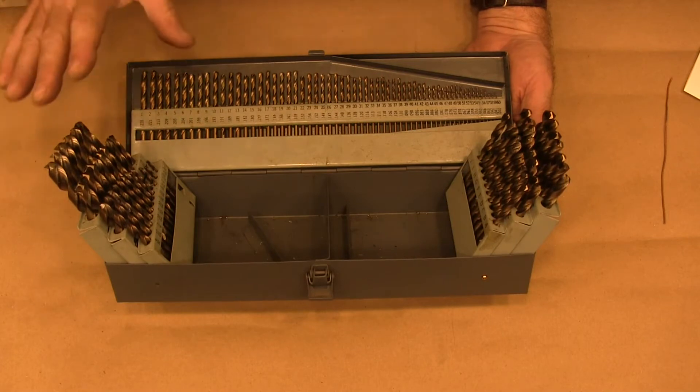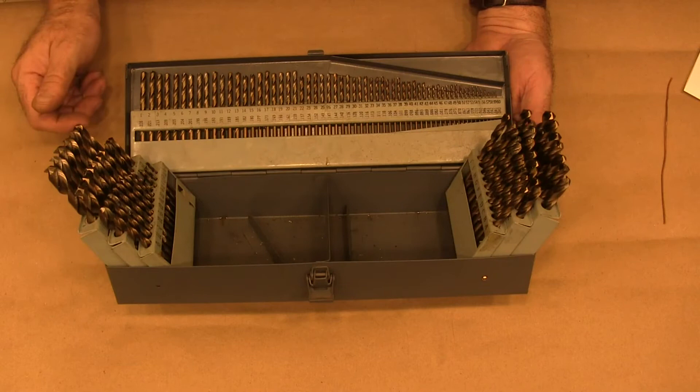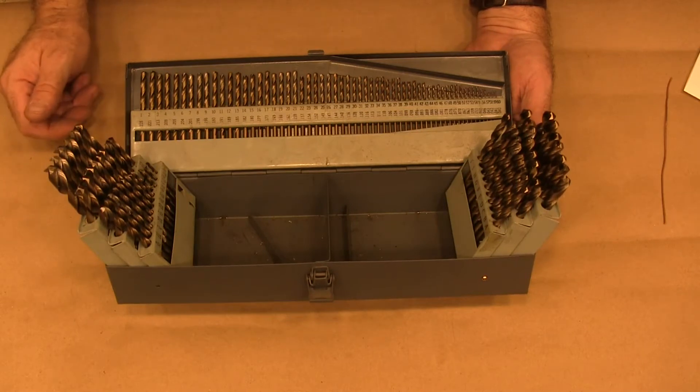Now you have to outlay about a hundred bucks starting out. But when you look at all the drill bits you get, it's a steal big time.